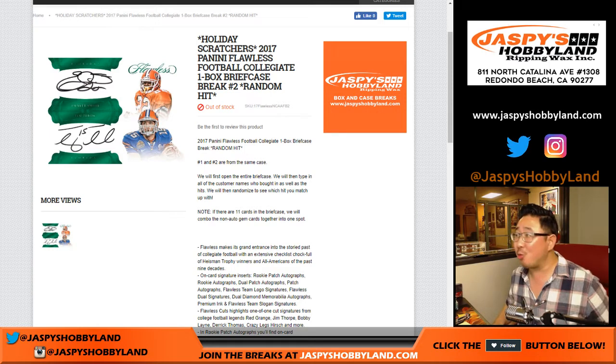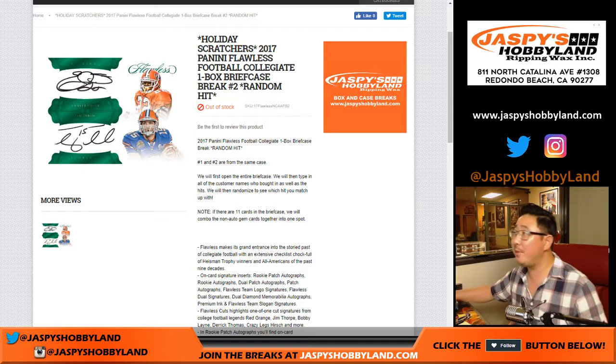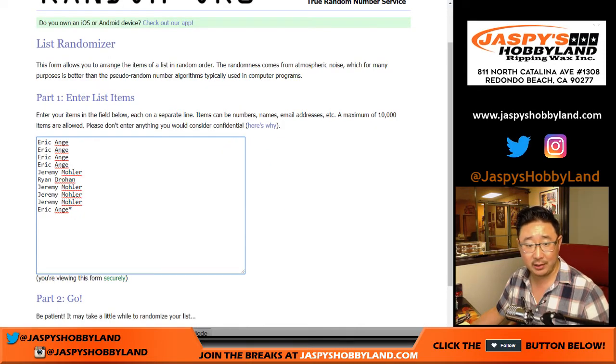Good evening everyone. Another random hit break, plus a holiday scratcher. Another random hit break of 2017 Panini Flawless Collegiate Football. This is the second half of the case. This is break two. Big thanks to Eric, Jeremy, and Ryan for getting into this break.